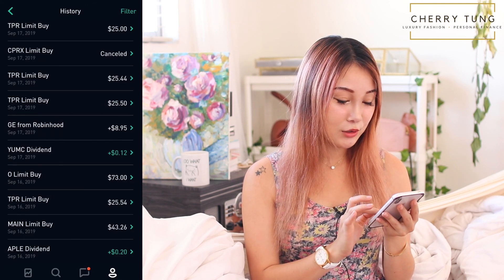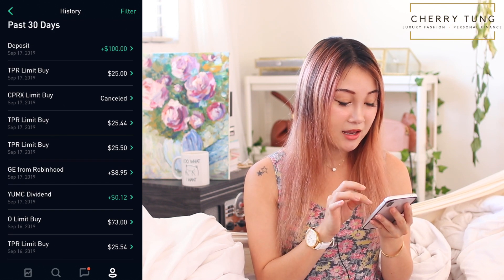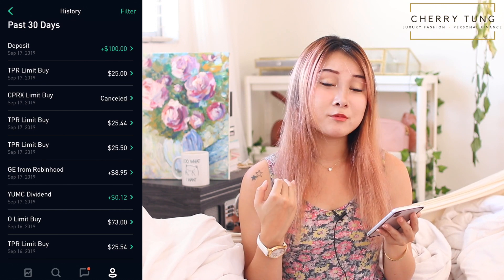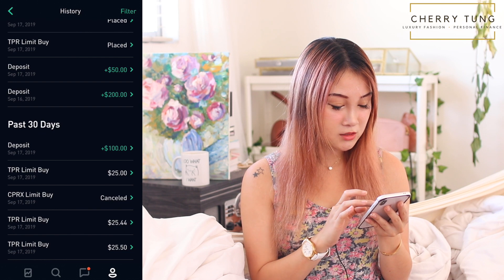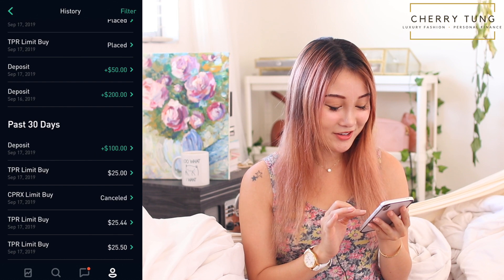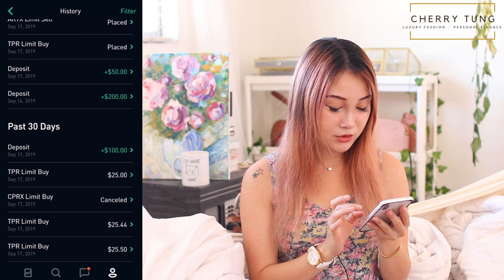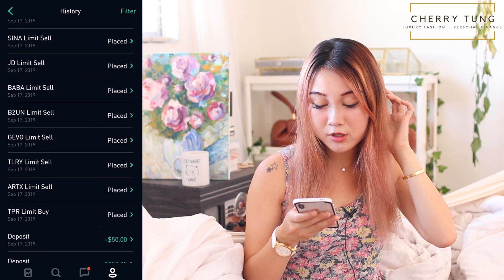I again bought several Tapestry shares today on the 17th — at $25.50, $25.44, and $25 — trying to dollar-cost average my way down. I also deposited an extra $50 to buy more Tapestry. Here's the past 30 days and you can see I'm trying to sell a couple of stocks while also buying more Tapestry.